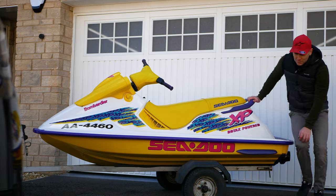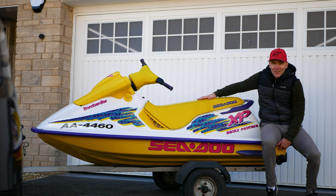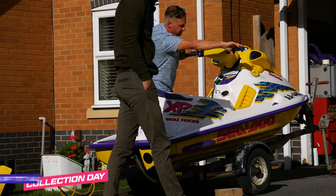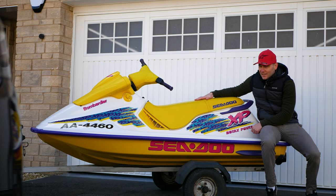We are back, and boy did I finish 2022 with a bang. I found this pristine 1995 X4 717 XP, and guys, I think this is as clean as you're going to find.